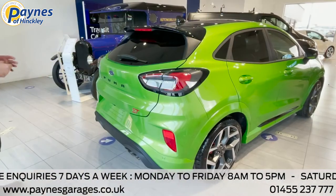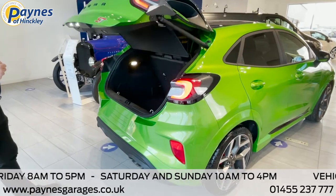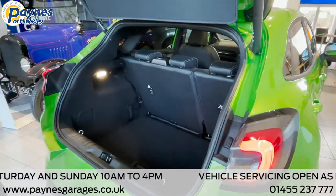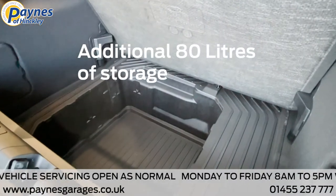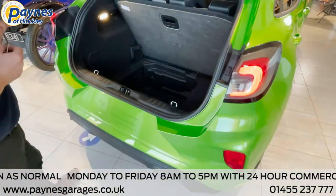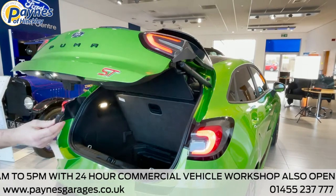To demonstrate the hands-free tailgate, simply click your foot underneath the bumper and the tailgate will open like so. Being the ST model, it still comes with the Ford MegaBox for extra storage when you need it. To close the tailgate, you simply press the button or you can use the key fob.